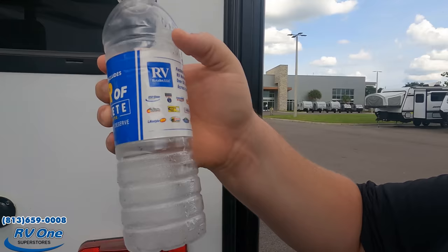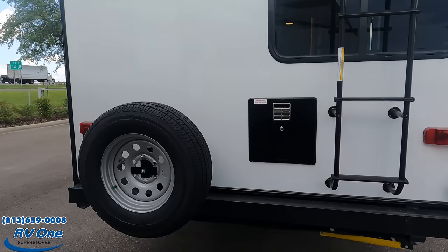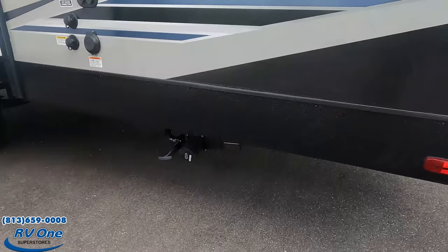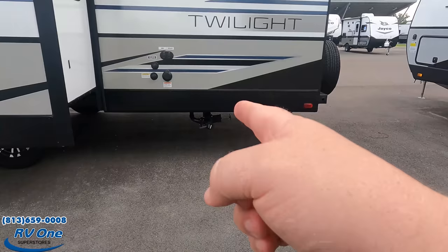RV1 even produces their own branded water bottles — pretty cool. Coming around the back, there's a bumper with a spare tire carrier, a ladder to get on the roof, and it's prepped for a Furrion backup camera. And here's something I love: even though this is a smaller travel trailer, it's still 50 amp with two AC units. You can dump your black and gray tanks here, city water connection, black tank flush, cable and satellite — all very organized and easy to access.